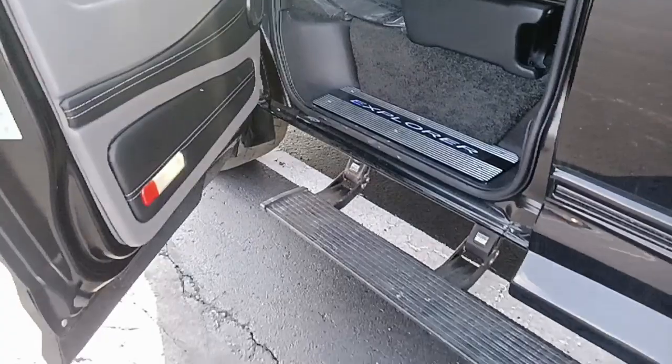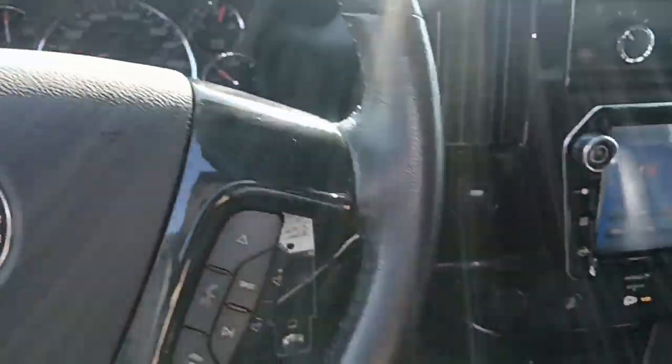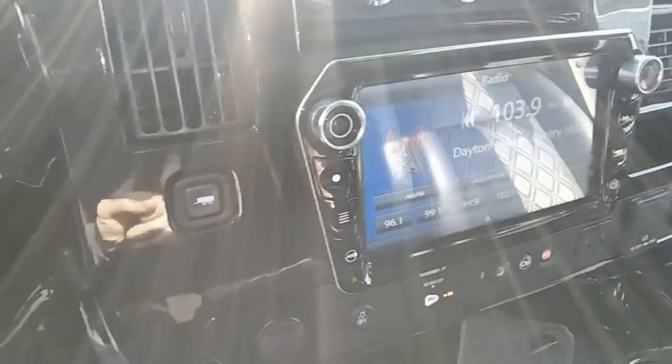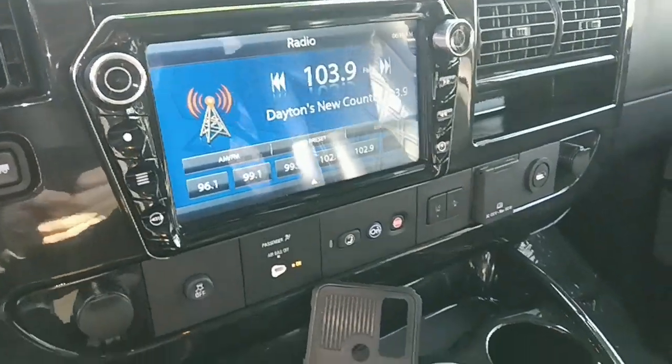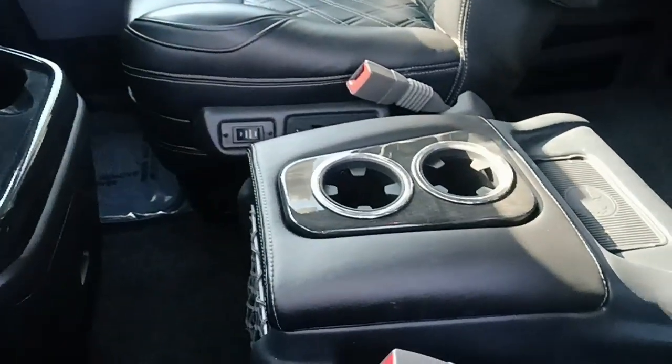Black diamond stitch interior. Lighted step plates. Burlwood dash. Steering wheel controls. There's your conversion van touchscreen. Lane change and collision avoidance. Center console with icebox.